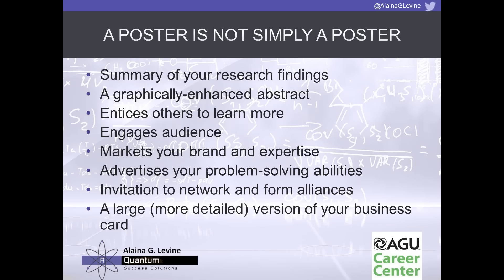You can almost think of the poster as a gigantic version of your business card — it's telling people what you could potentially do with them or for them as a collaborator. It's engaging the audience in your story, enticing others to learn more, marketing your brand and area of expertise, and advertising your problem-solving abilities in your area of STEM.